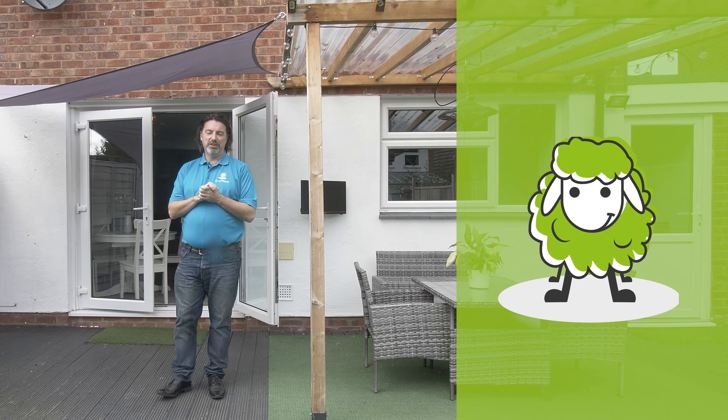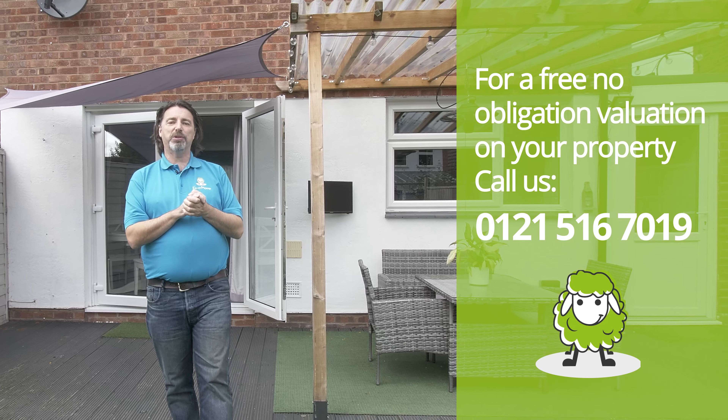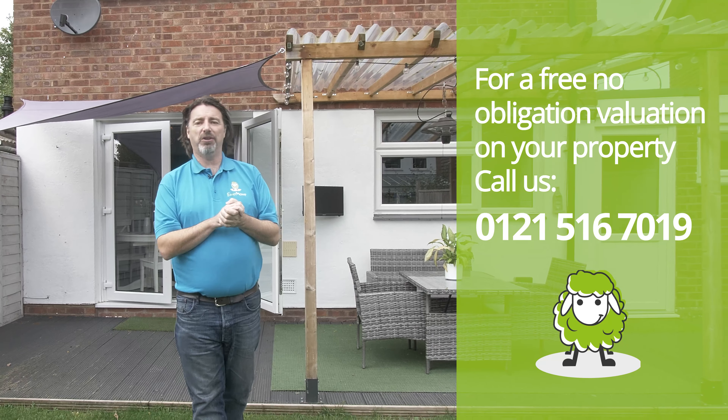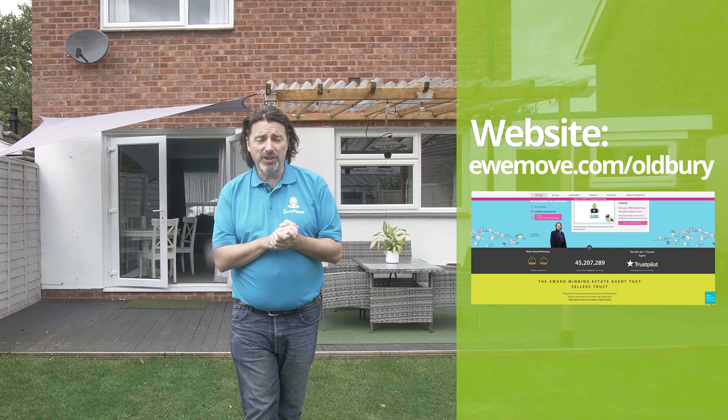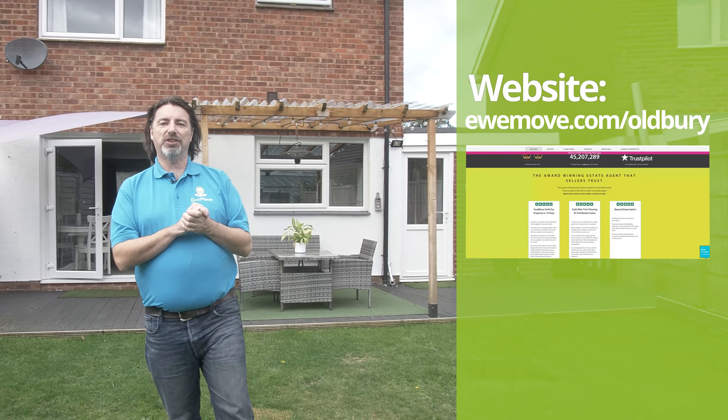Thank you for watching today's video. If you'd like to know more about this property you can call us 24 hours a day, 7 days a week on 0121 516 7019. If you'd like a valuation on your property, call us on the same number: 0121 516 7019.